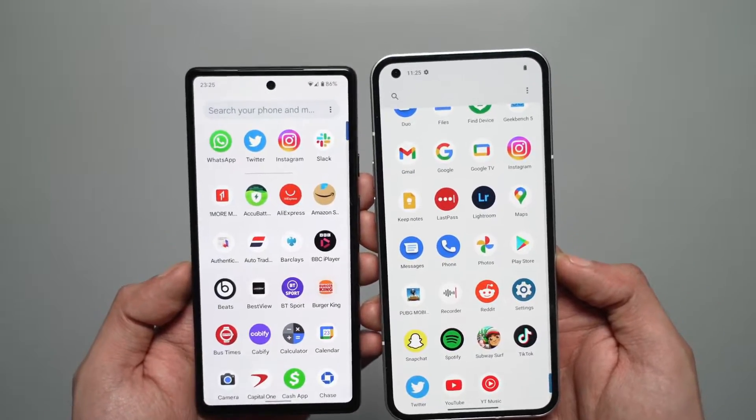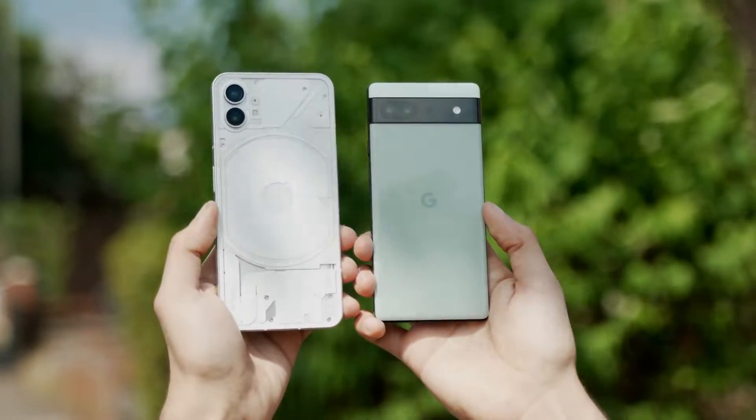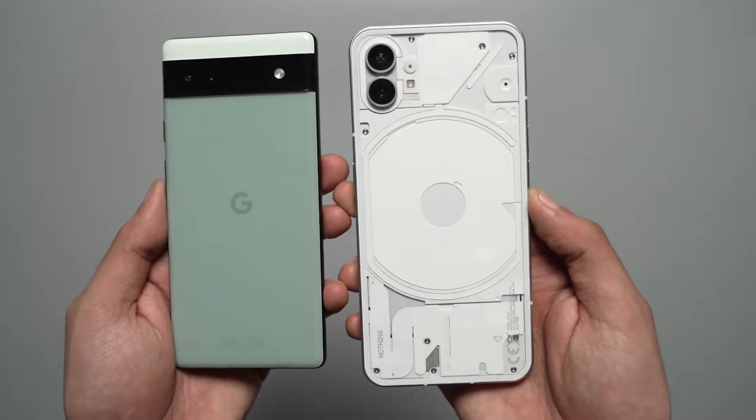So far the Phone 1 is pulling ahead when it comes to design, display, and even performance despite the Pixel 6a having that Tensor chip. But what about the camera? This is where the Pixel holds the power to flip the whole script.